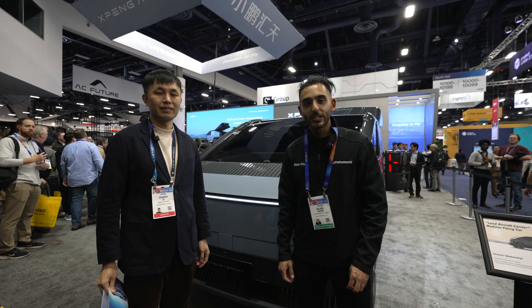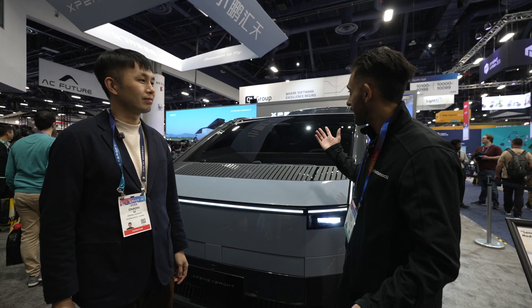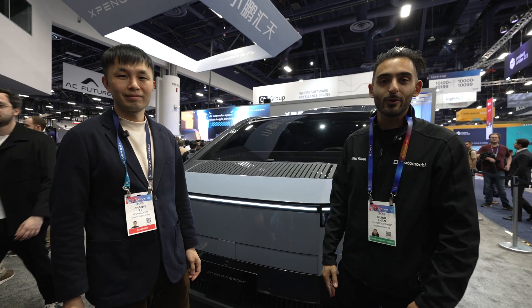Hey guys, this is Bilal Khan with Photomochi Studio. Today I'm at CES 2025 here at the Xpeng AeroHT booth. I'm joined by Richard, who will be talking to us more about the product itself.